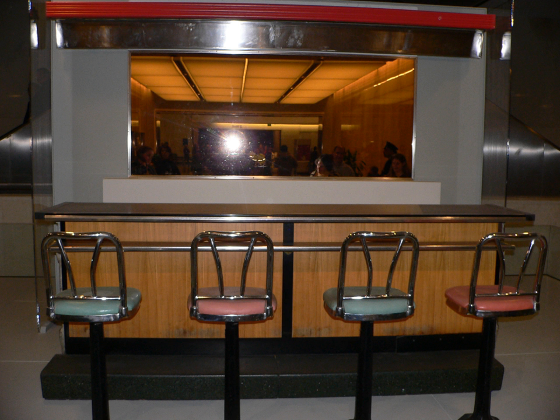A lunch counter, also known as a luncheonette, is a small restaurant, much like a diner, where the patron sits on a stool on one side of the counter and the server or person preparing the food serves from the other side of the counter, where the kitchen or limited food preparation area is. As the name suggests, they were most widely used for the lunchtime meal.